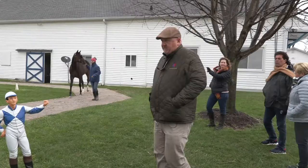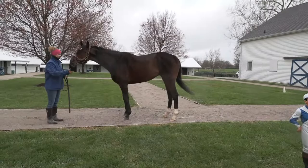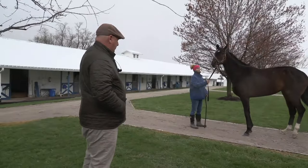Racehorses come in all different shapes and sizes — you're going to get bigger horses with talent and little horses with talent. The key is finding a pattern whether it's a small horse or a large horse. You want efficiency, you want balance. And then the other thing I look at is a horse's eyes and certainly their ears — how they pay attention to things. That's intelligence, and that's something you can observe.